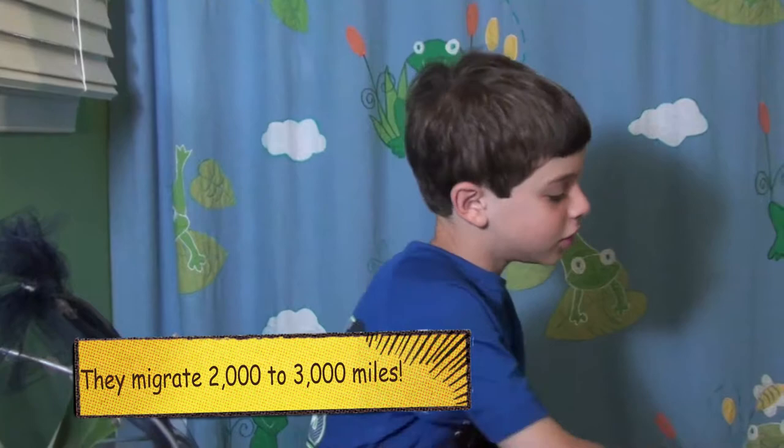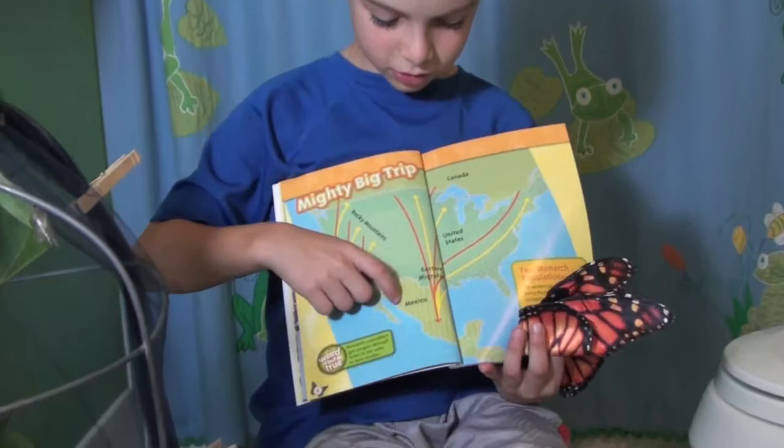This is just a little map. It starts out here in Mexico, and it comes up to the northeast of the United States.